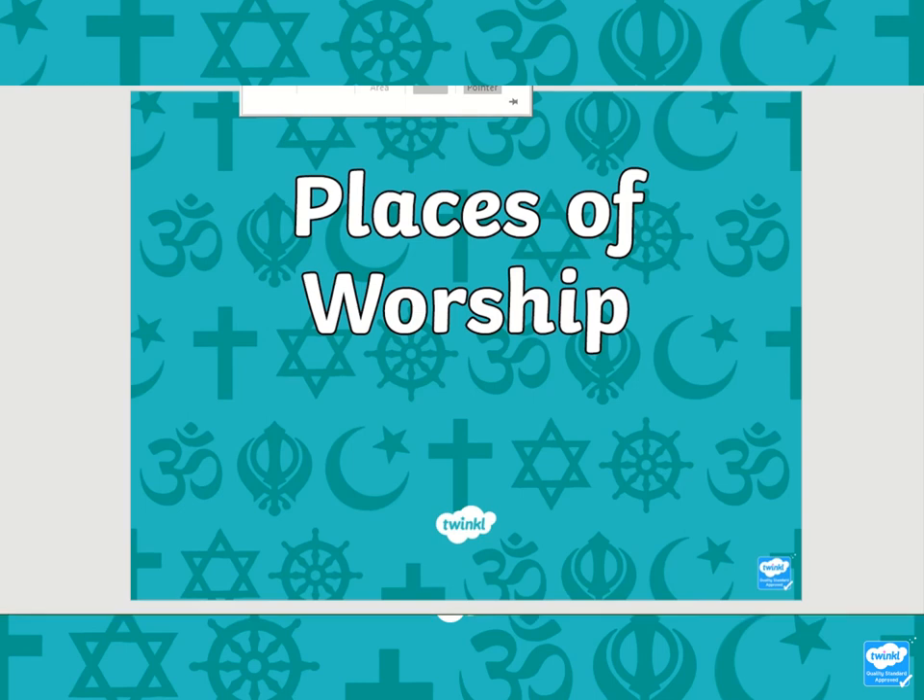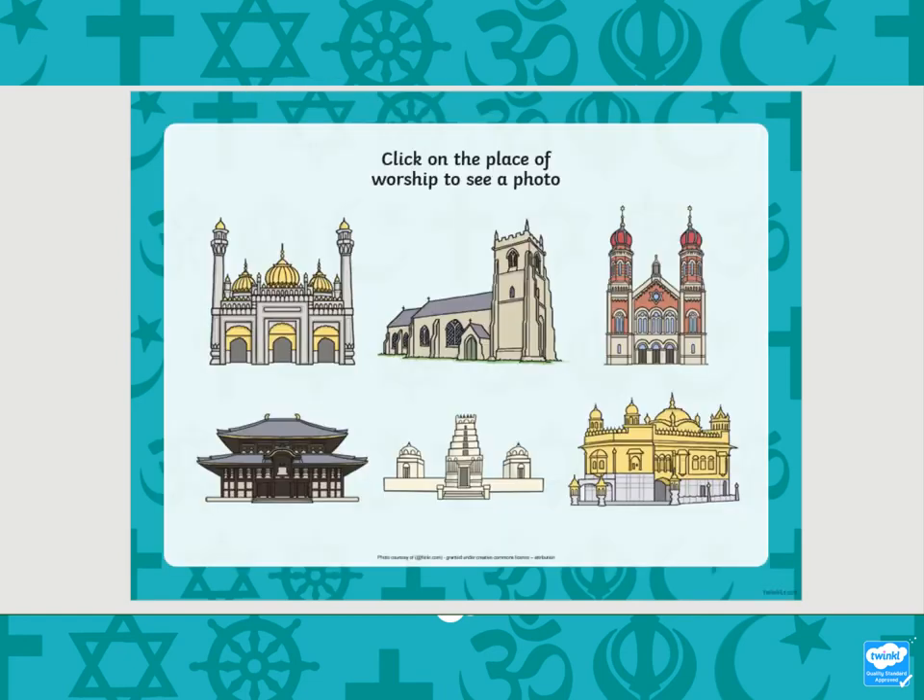Hello Key Stage 1 and welcome to this Key Stage 1 RE lesson for Hull, Nottingham and Liverpool. In RE so far we have been talking about special places that we think of. Now today we're going to think of places of worship where different types of people worship.